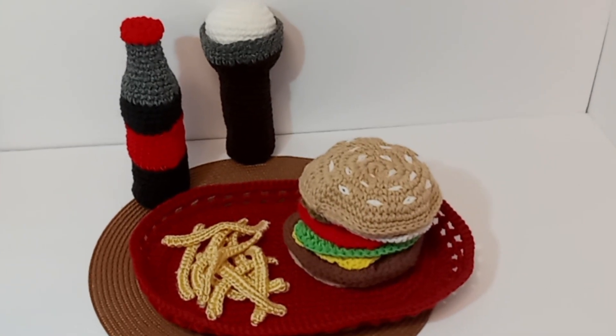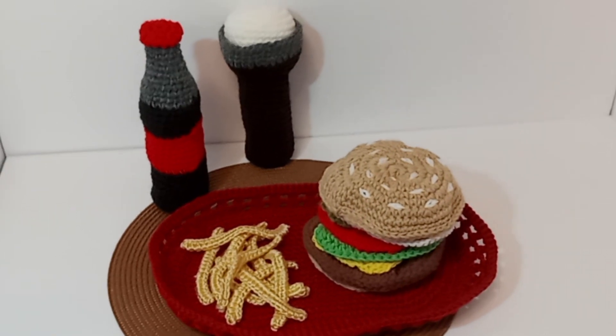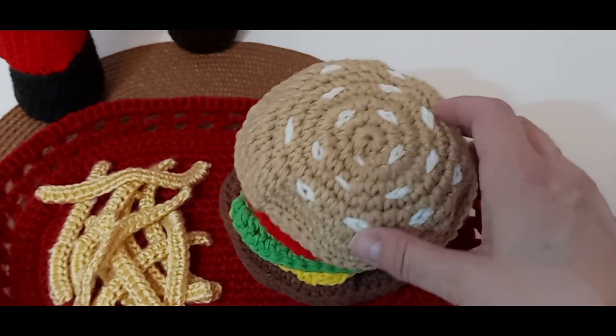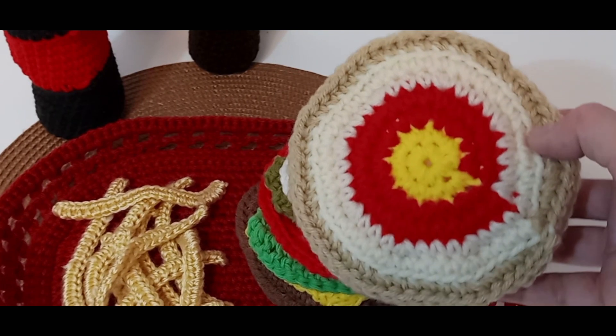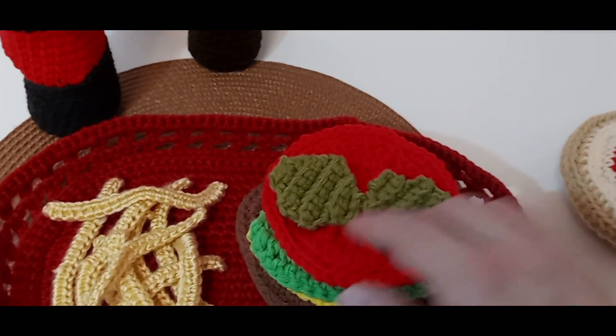For lunch you may want a hamburger with fries and a soda pop and a root beer float. Sesame seed bun, ketchup, mustard, mayonnaise, onions,